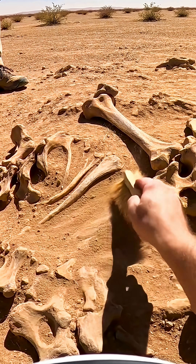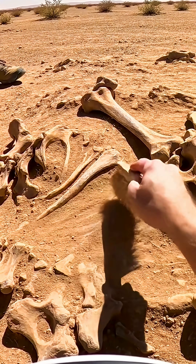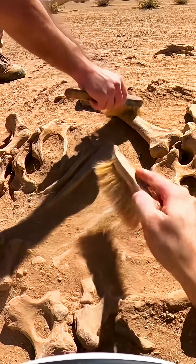Have you ever wondered how scientists figure out how old a skeleton or fossil really is? Well, the trick is something called carbon dating. Here's how it works.